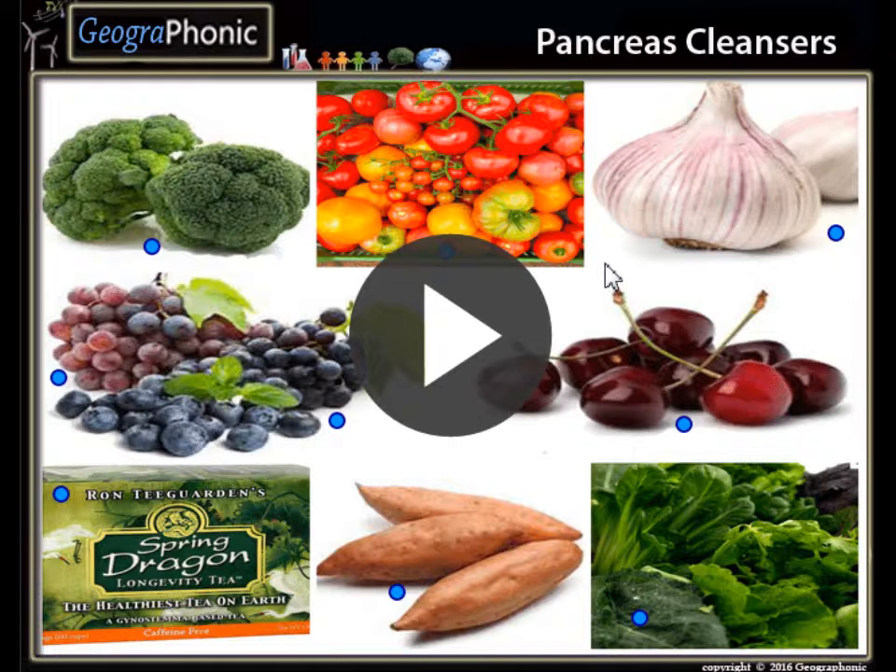This is a free exercise for healthy foods. You can play this game yourself — look in the description of this video to find a link to the game. It's called Pancreas Cleaners. I'm gonna press start now.